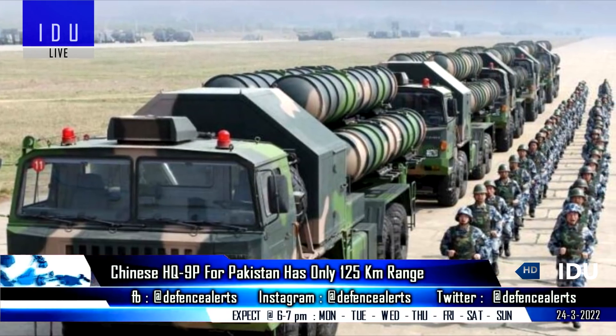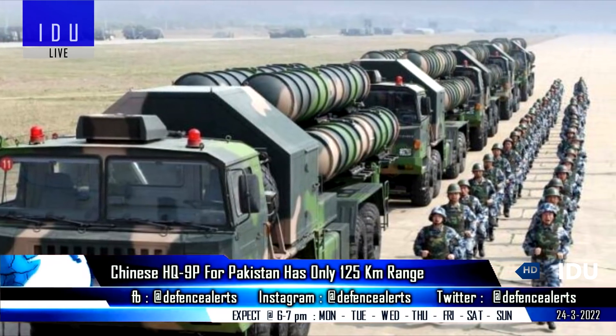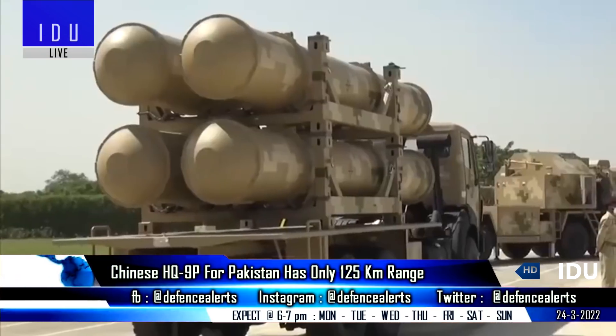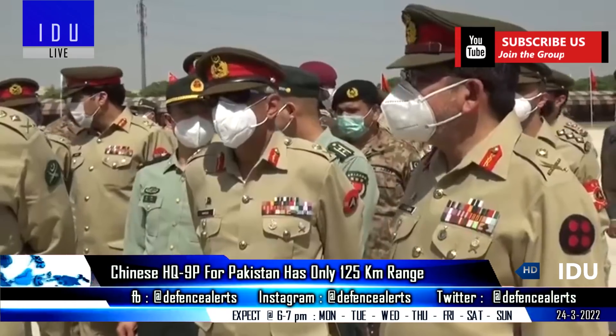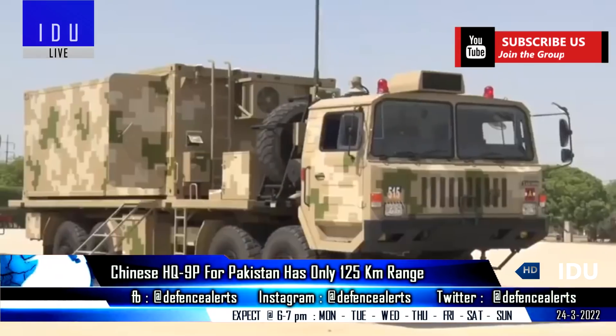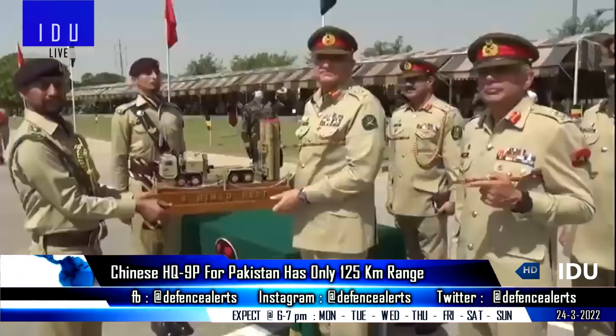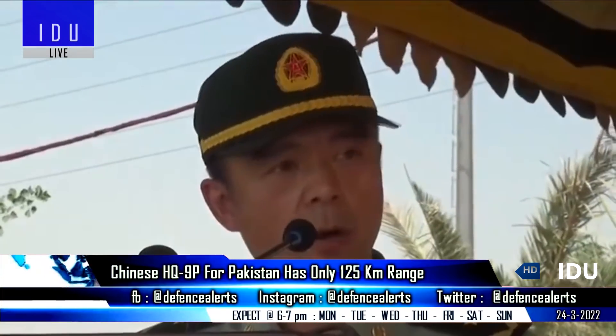While the HQ-9 air defense system operated by the Chinese Army has a range of 300km, the export variant HQ-9P bought by Pakistan has a maximum range of only 125km, and this was confirmed during a military parade of the Pakistan Army.